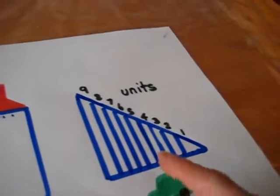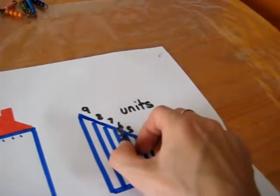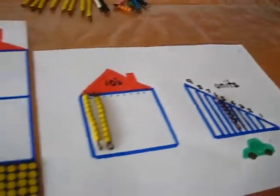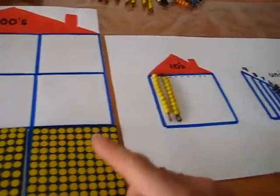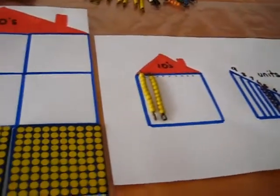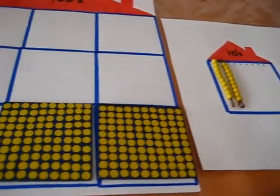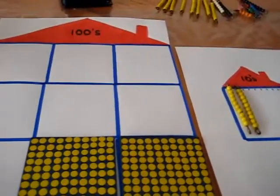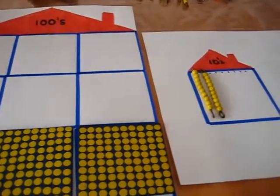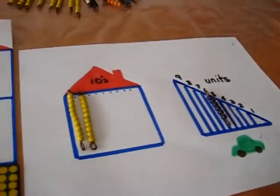226 — so he looks for the six. Here's the six, he puts it on the six. So I tell him, look, we have 226 people altogether between the apartment, the house, and the garage. Of course this is a little unrealistic, but it adds some fun — or you can say ants, or little pets, or anything you think your child would enjoy.